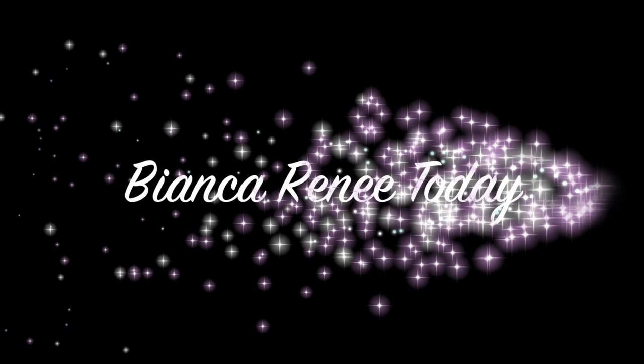I'll see you guys next time. Thanks for watching. Bianca Renee Today — I'll see you next time. Bye.